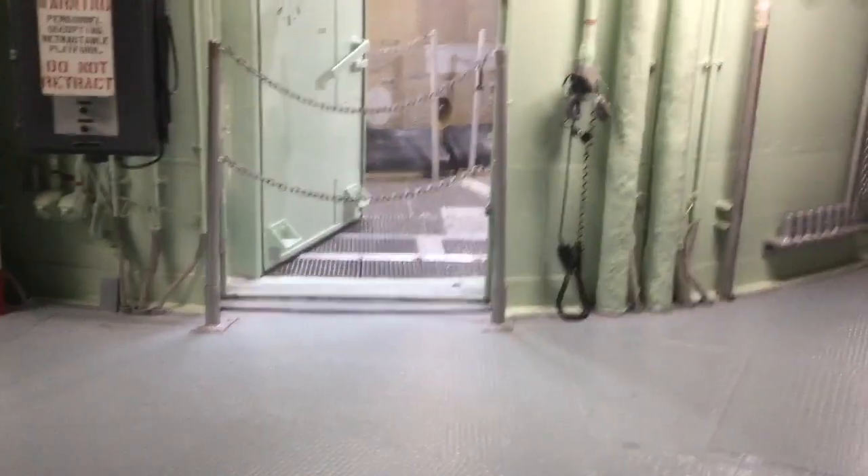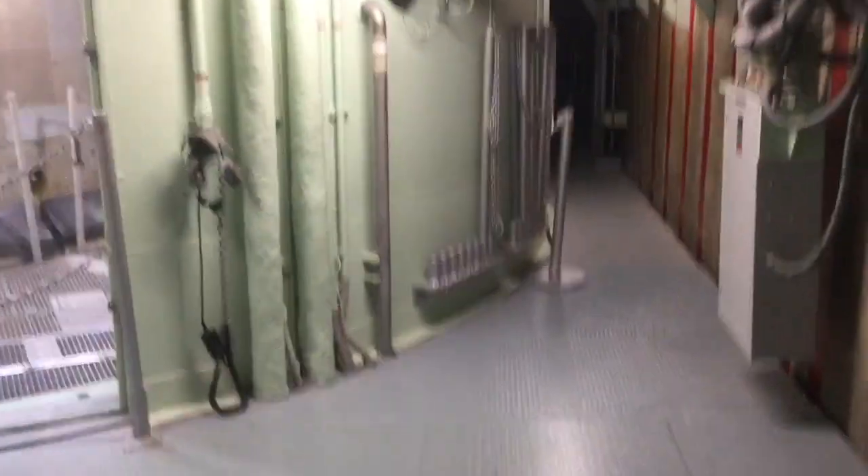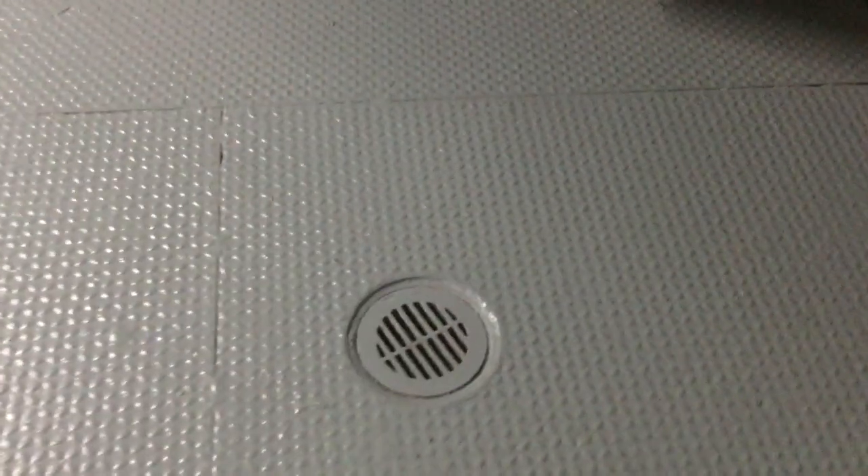There used to be a big air conditioner hanging right here in the middle of the room. When you came in, it would be right straight in front of you — a huge machine. It's an air conditioner. There's the drain for it, and there's where some piping used to come up through the floor. And there's a box for electrical connections right there.